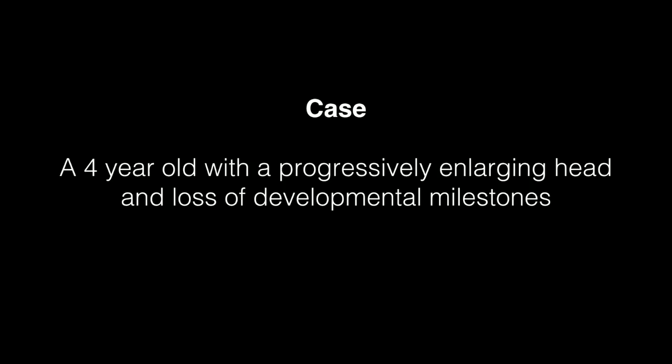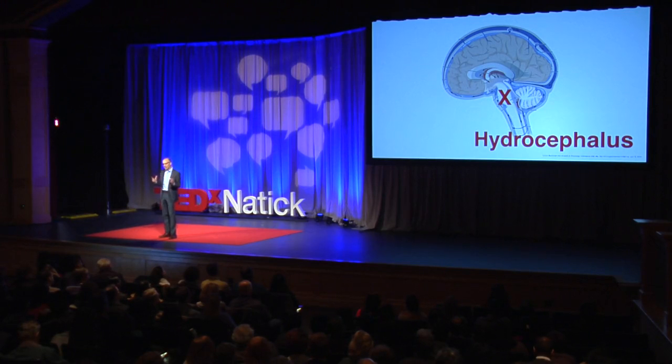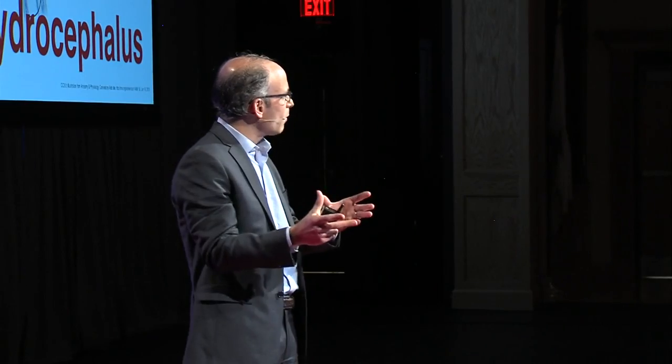We are building batting cages for the patients we care about at Boston Children's. I want to use this case that we recently built — the case of a four-year-old who had a progressively enlarging head and, as a result, had loss of developmental and neurologic milestones. The reason for this problem is called hydrocephalus. So a quick study in neurosurgery: there's the brain, and you can see the cranium surrounding the brain.